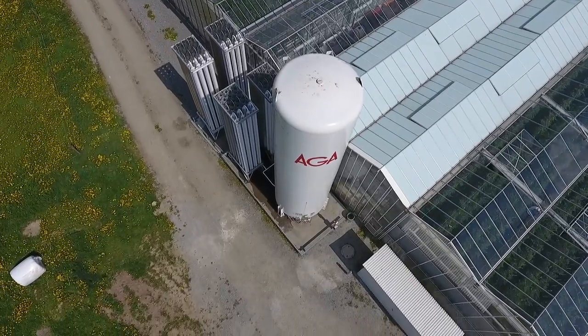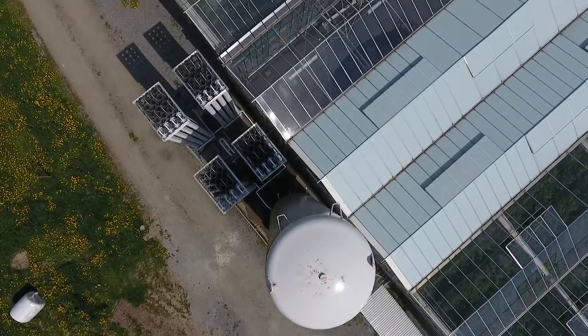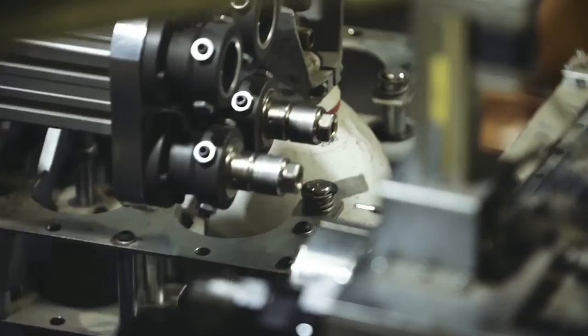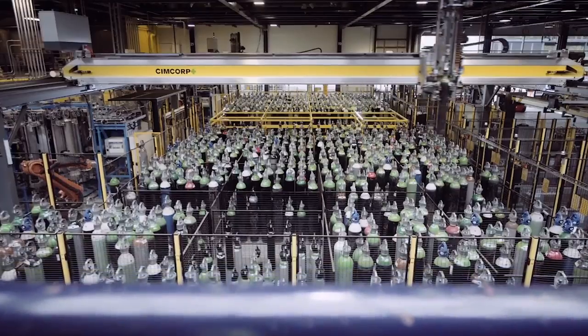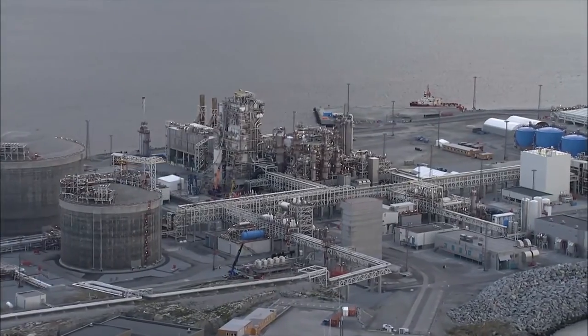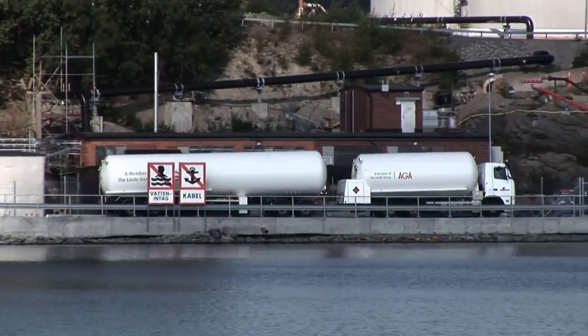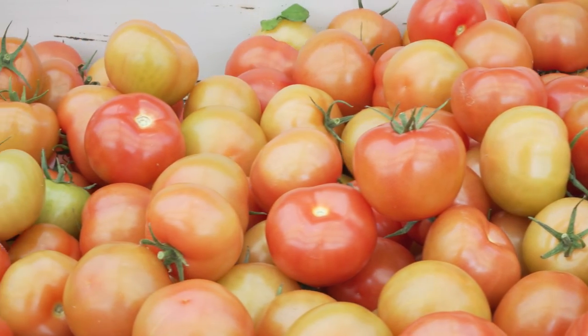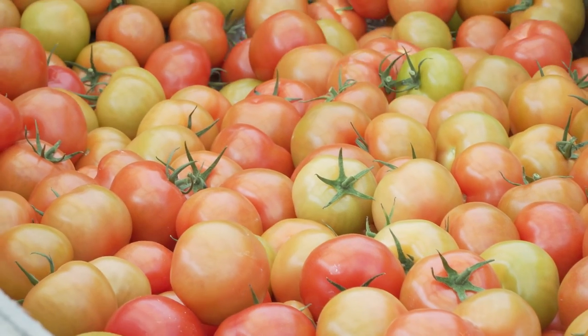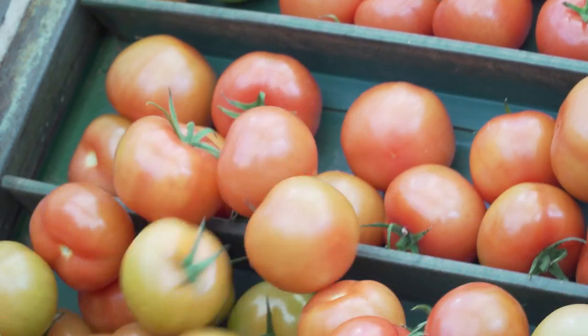At Arga, safety is top priority, always. Handling gas is our core competence. We understand local laws and regulations and have developed a service programme that will help you minimise risk for you and your employees. At Arga, we help greenhouse producers to raise productivity and meet the high-quality standards set by the food industry and consumers.